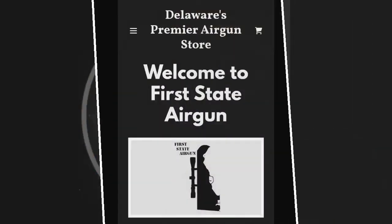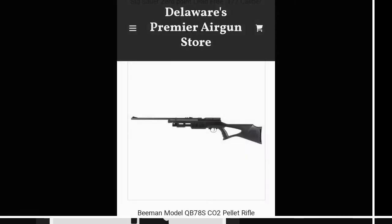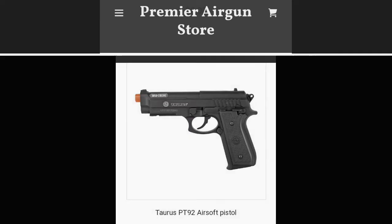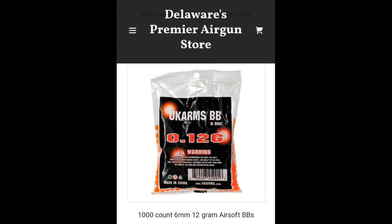Limited quantities, mind you. I do have limited quantities of the Beeman QB78S. Also got some airsoft action — this is a CO2 pistol. I also have ammo for the airsoft crowd out there, several different types actually.